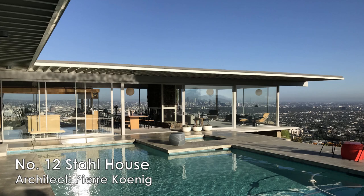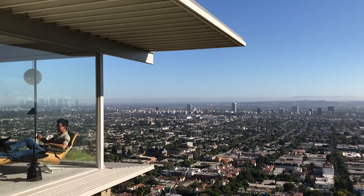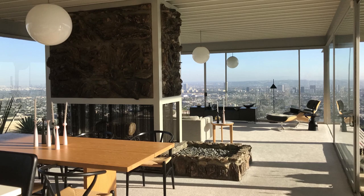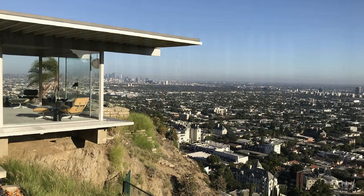Number twelve, Stahl House, also known as the Case Study House Number 22, designed by architect Pierre Koenig. Located in the Hollywood Hills area, this house is considered an iconic representation of modern architecture in LA during the 20th century. From this house, you can see an amazing panoramic view of the city. If you are interested to visit, please make a reservation before you go and click the link in the description below.